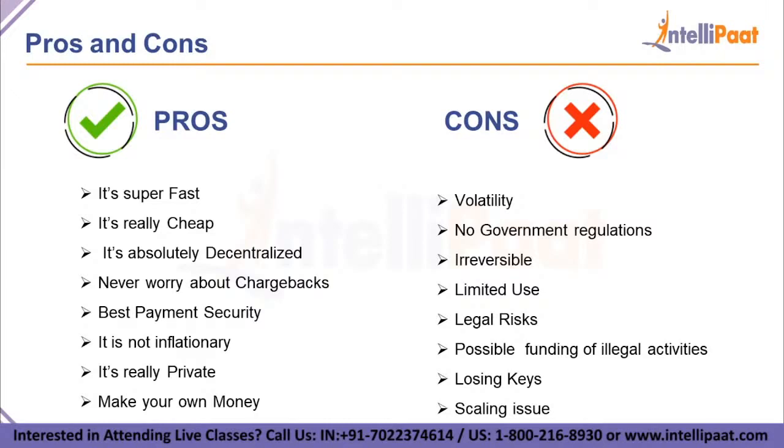The cons include: volatility, non-government regulations, irreversibility and limited use, legal risks, possible funding of illegal activities, losing keys, and scaling issues. When Bitcoin was created by Satoshi Nakamoto, a limit of 21 million Bitcoins was set — which is why some regard Bitcoin as absolutely scarce. This scarcity is what makes Bitcoin so valuable, but also what makes its price vary, since price is now the only variable that can change to ensure demand.